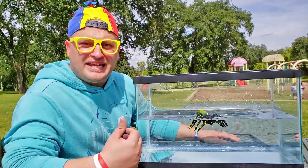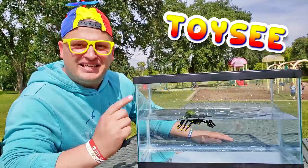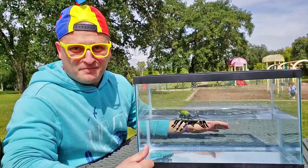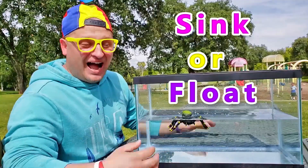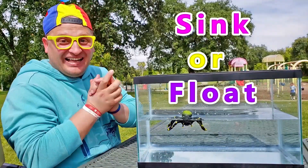Hey, boys and girls! It's me, Toysy! And in today's video, we're gonna be playing a game — Sink or Float! Wow, I'm so excited! Let's do this!